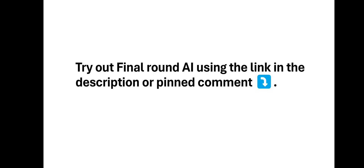Welcome to the end of this video. If you want to try out Final Round AI, I left a link in the comment section and the description of this video. I think it does give you a discount — I'm not too sure, but if you do get a discount, let me know in the comment section. Thanks for watching — do like and subscribe. Bye guys.